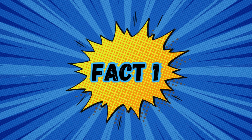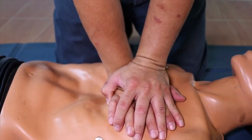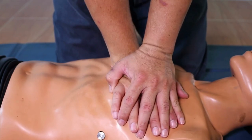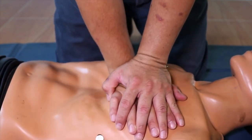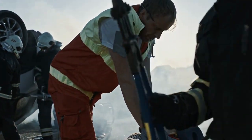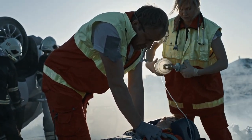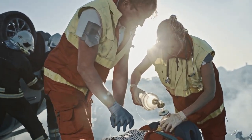Fact 1: The importance of learning CPR. This is a crucial skill that has the potential to save lives. Cardiopulmonary resuscitation, or more commonly known as CPR, is a life-saving technique used in emergencies when someone's breathing or heartbeat has stopped, such as during a cardiac arrest. By performing CPR, you are essentially stepping in to keep the person's blood flowing and oxygen reaching their brain until professional medical help can arrive. This can be the decisive factor between life and death.